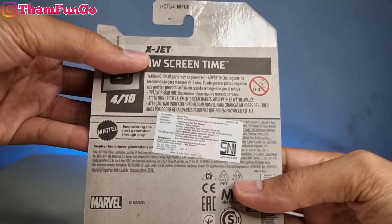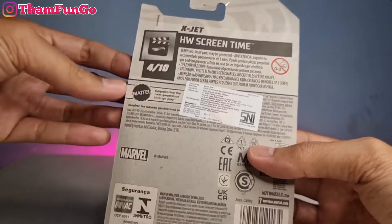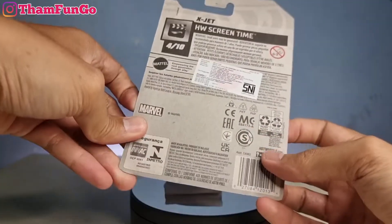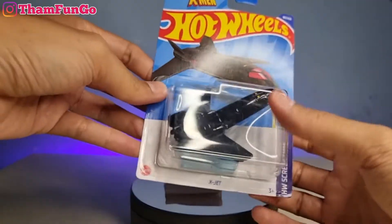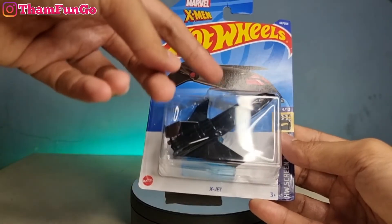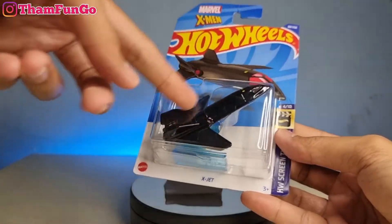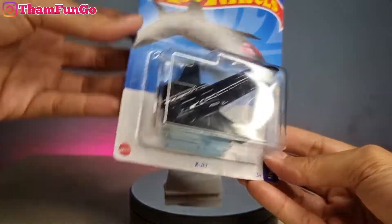Ini ada X-Jet, X-Men Jet ya, pesawatnya X-Men, Hot Wheel Screen Time, nomor 4 dari 10. Ini di lot C kalau gak salah ya. Sebelumnya dia udah pernah keluar warna biru, ini warna yang kedua kalau gak salah. Komen di bawah ya kalau salah. Yang ini warna hitam, sebelumnya ada warna biru. Langsung aja kita lus, kita dobrak bersama-sama.